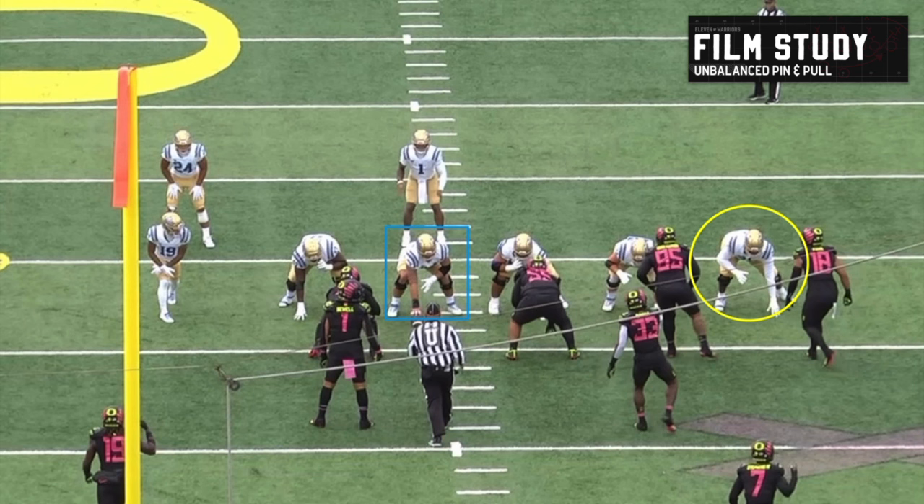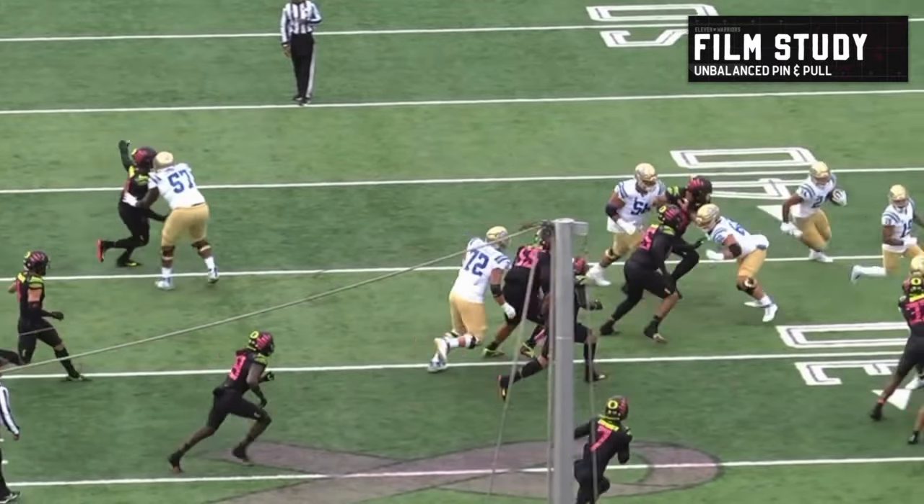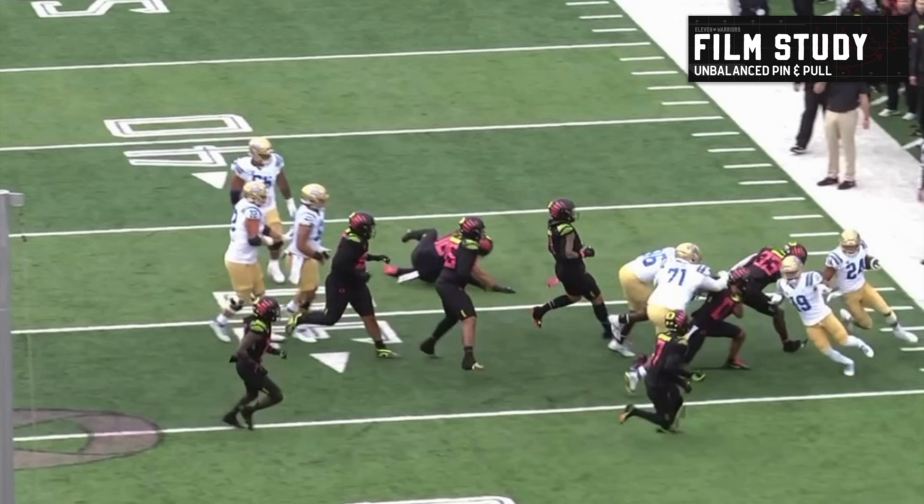We've got another pin and pull from an unbalanced look into the boundary. You can see the center in that blue box and the overloaded linemen all the way to our right — three linemen in that direction. There's only one guy who's actually going to block down and pin; everybody else is going laterally. It seems like a normal outside zone, but there's one extra guy here — can you figure it out? Who is this? Where did that little wide receiver come from?